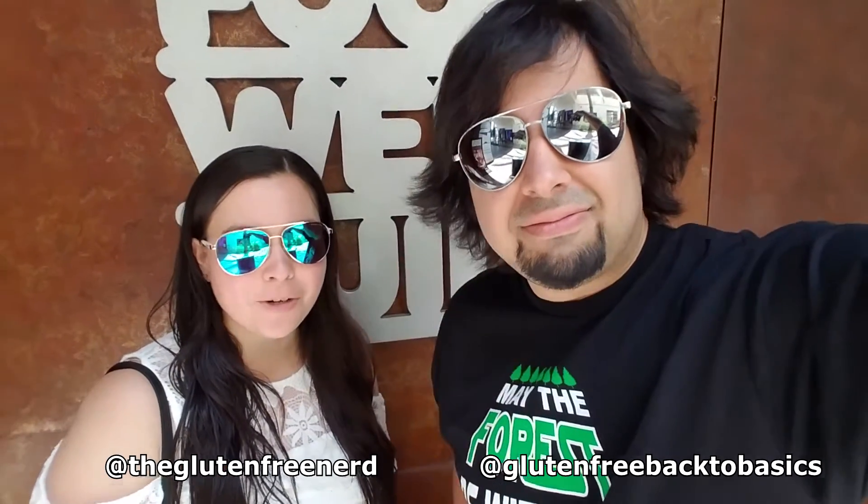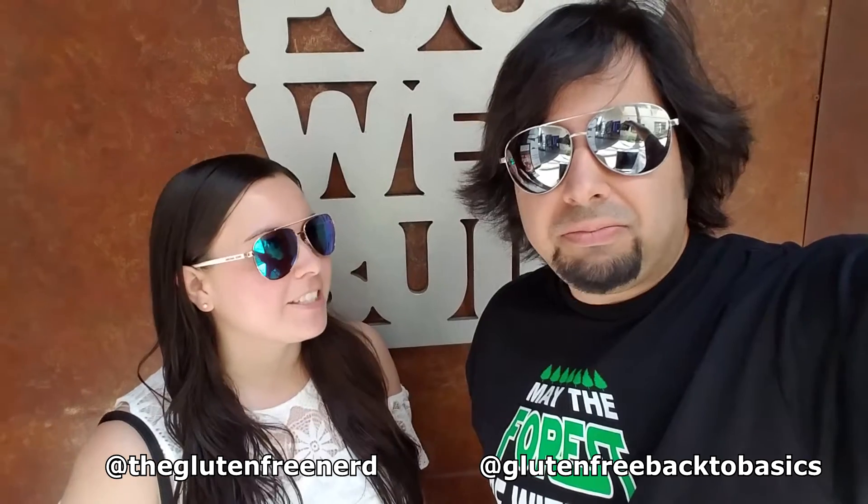Hey guys, we're at Stacked today. I'm so excited to go over gluten-free options with you guys while Jess is visiting San Diego.